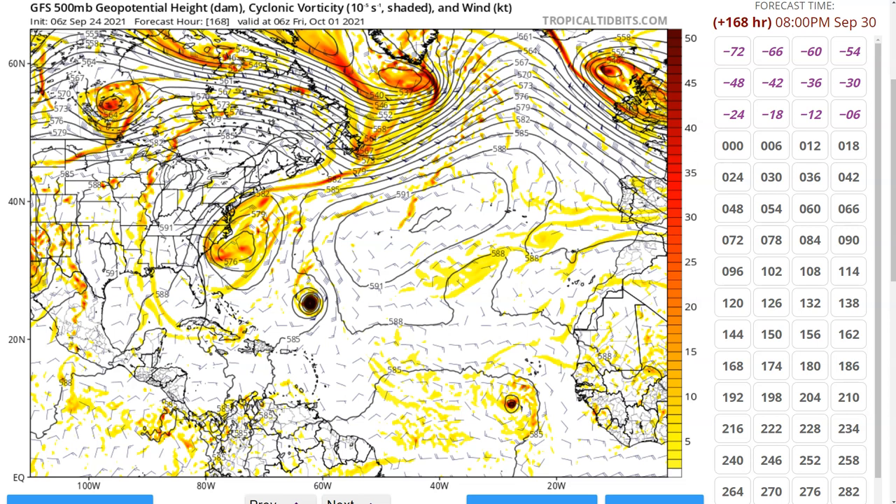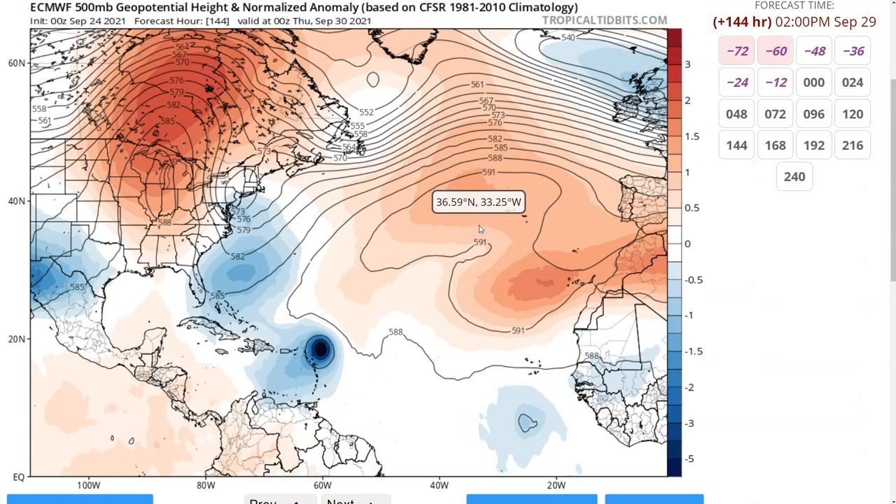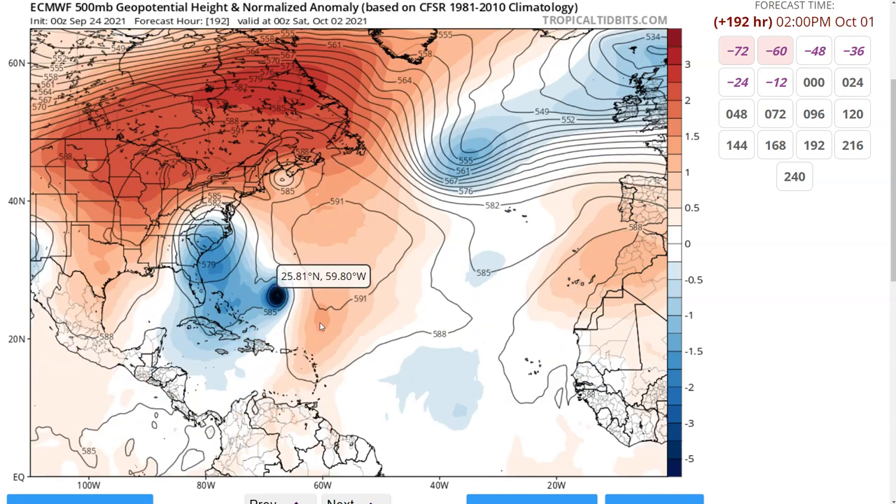In the European model as an example, this is kind of a similar pattern where we have the ridge setting up by six days out over the northeast Atlantic, and there's Sam a little bit closer to the islands than on the GFS. But the same trough is digging in here, which would easily turn the storm toward the north in this forecast. You'll see that it does move a little bit farther west of the GFS, but ends up turning toward the north in the European model as well.